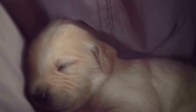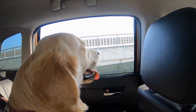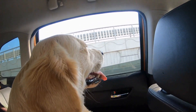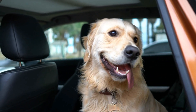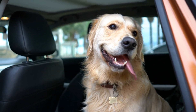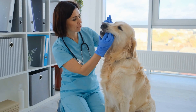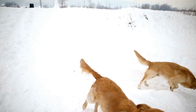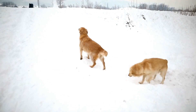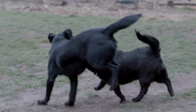Another common health issue in Golden Retrievers is allergies. These can manifest in different ways, such as skin allergies, food allergies, or environmental allergies. Symptoms may include excessive itching, redness, swelling, and ear infections. Identifying and eliminating the allergen is the key to managing allergies. This may involve dietary changes, hypoallergenic grooming products, or avoiding certain environments. In severe cases, medications such as antihistamines or corticosteroids may be prescribed.